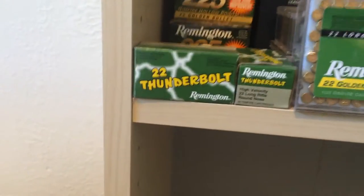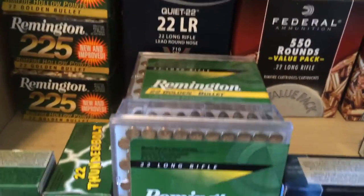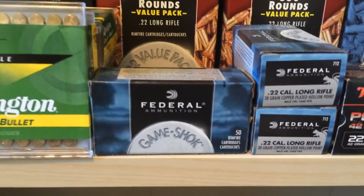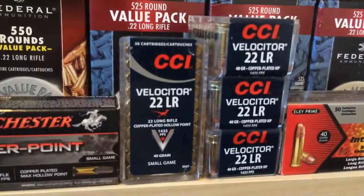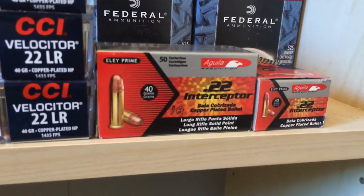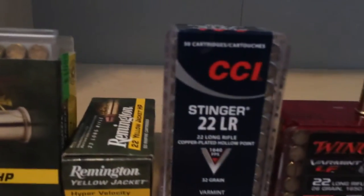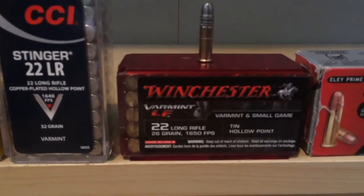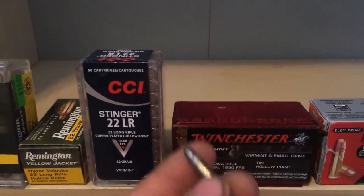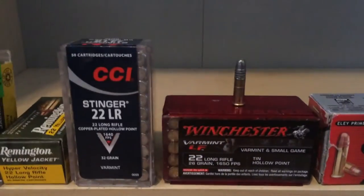Moving on to the high velocity and bulk packs. We got some Thunderbolt Fun Packs, a Thunderbolt Brick, Golden Bullet 100-round packs, Deuce in a Quarters — those are the CCI Quiet Bricks — Federal Game Shock, Federal Fed Reds, Fed Blues, some Velociters, and Interceptors by Aguila, which are basically the equivalent of Velociters but with a solid bullet. Got some Remington Yellow Jackets, a Fun Pack of 100, a lone pack of Stingers, and some Winchester 26-grain bullets. These are really unique looking — they look like a 40-grain bullet but they're really light, going at 1,650 feet per second.